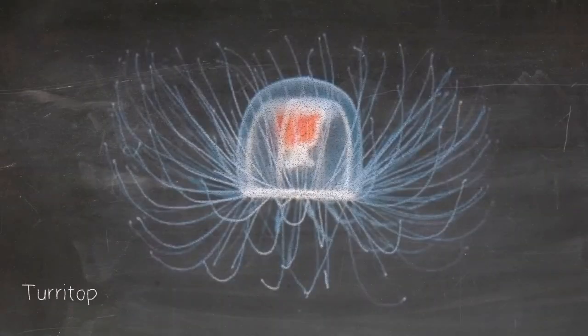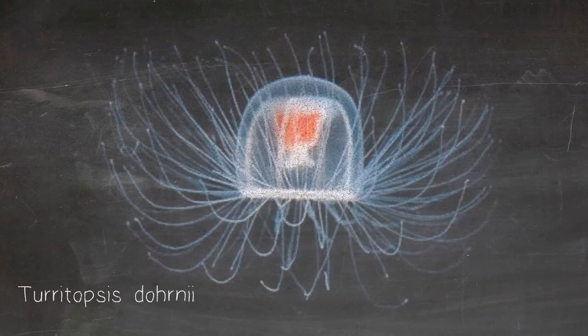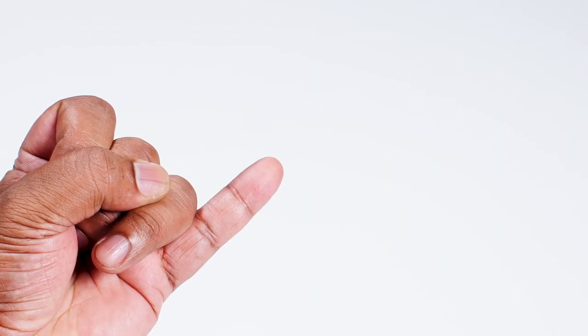The younger jellyfish only have eight tentacles and they're about one millimetre tall, while the adult jellyfish can have up to 90 tentacles and they can reach a maximum of about 4.5 millimetres, which is about as wide as a human pinky.